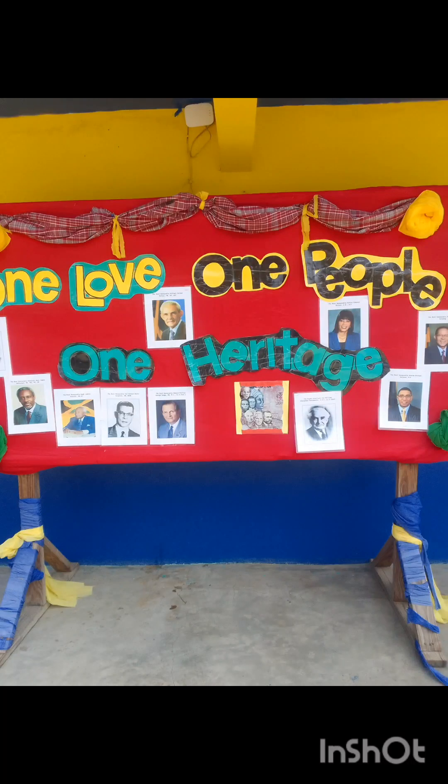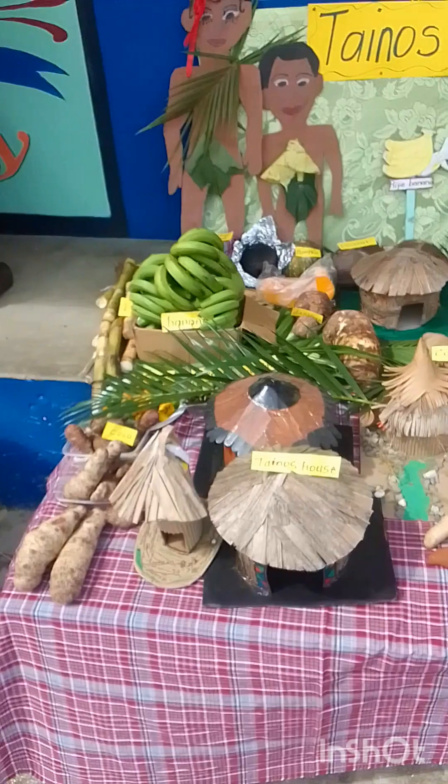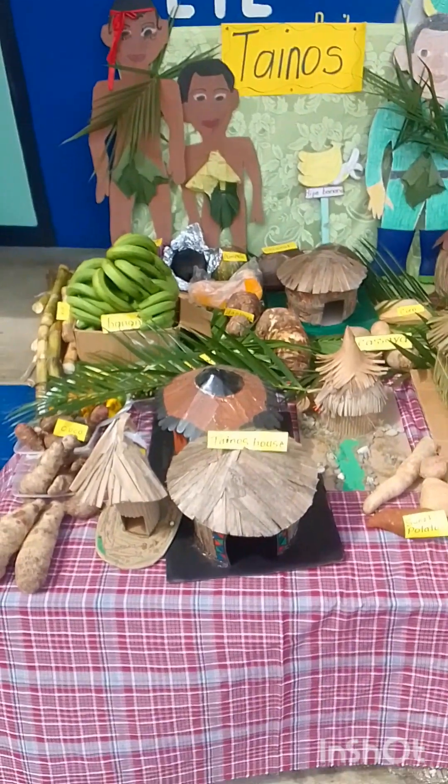I'll be showing you a little highlight of how we celebrate our Heritage Day at school. First we have some displays.